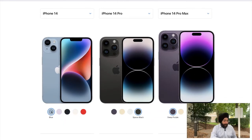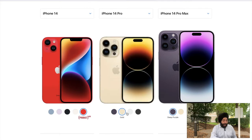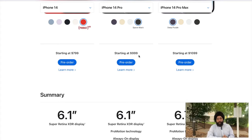iPhone 14 comes in five color variants: blue, purple, midnight, starlight, and red. In iPhone 14 Pro there is a new color which is very good looking — it is deep purple — and the other colors are gold, silver, and space black. If we talk about pricing, iPhone 14 starts at USD 799 and iPhone 14 Pro starts at USD 999.